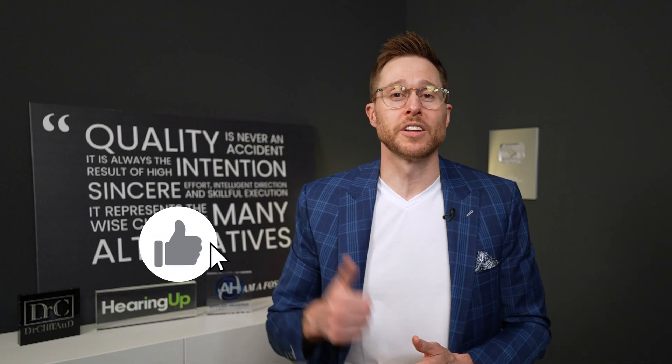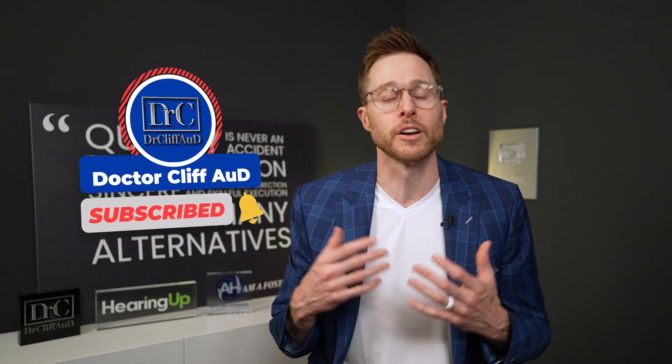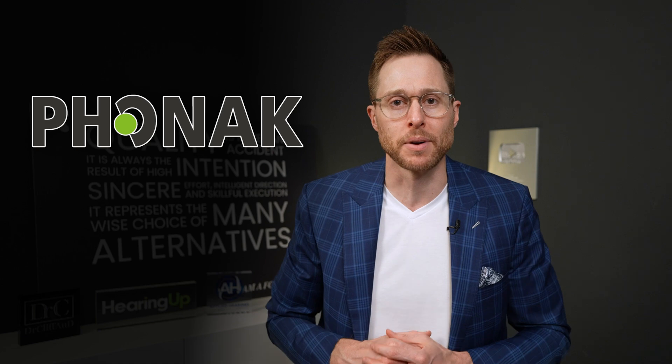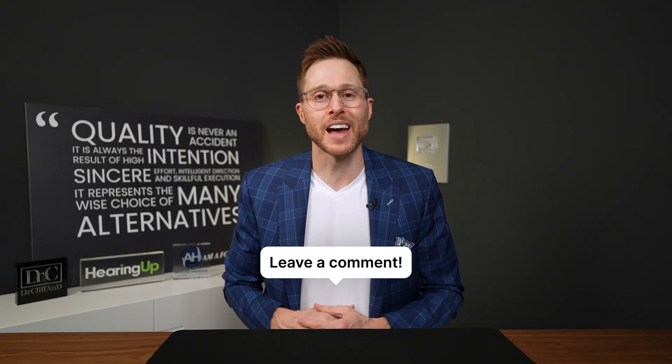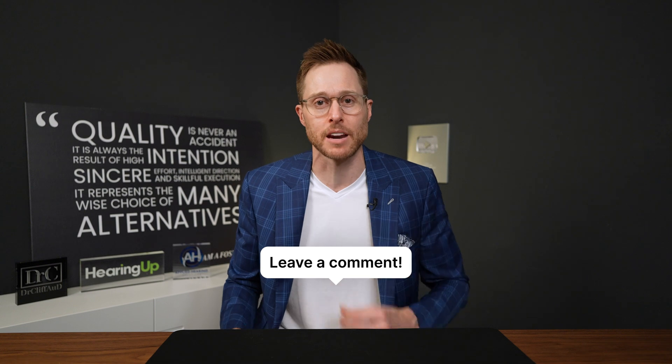Before I do, do me a huge favor and hit the like button — it really helps out the channel. And if you are not yet subscribed with notifications turned on, go ahead and do that as well. A huge shout out to Phonak for sponsoring today's video — more on them in a little bit. Also, let me know in the comments whether Bluetooth is an important feature for you to have inside of your hearing aids.